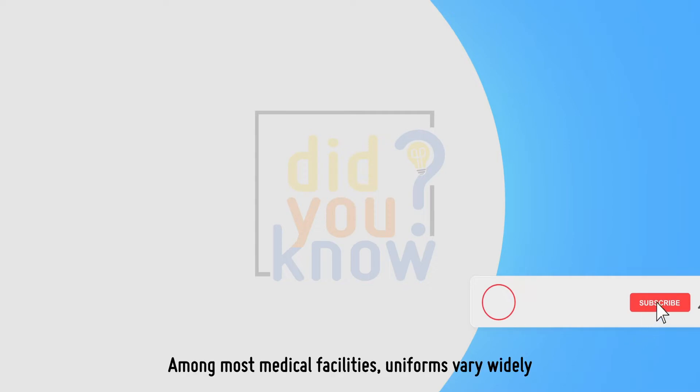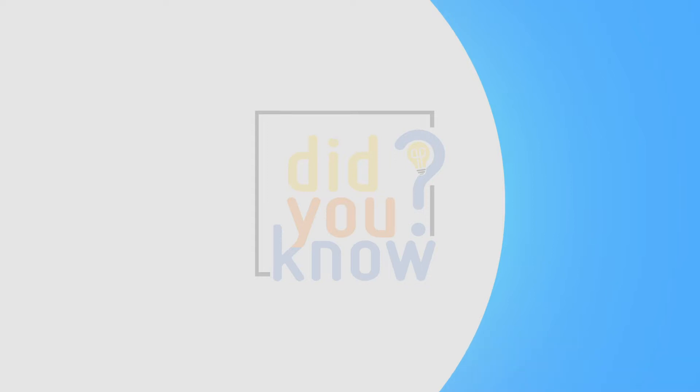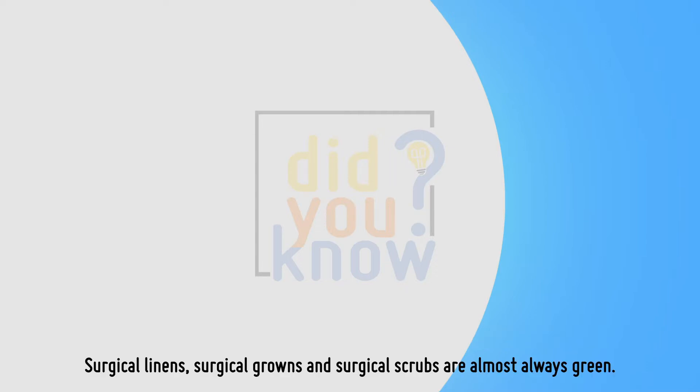Among most medical facilities, uniforms vary widely. You could walk into two different emergency rooms in two different hospitals and find medical professionals wearing entirely different colors. But there's one place where everyone wears the same color: the operating room. Surgical linens, surgical gowns, and surgical scrubs are almost always green — but why?